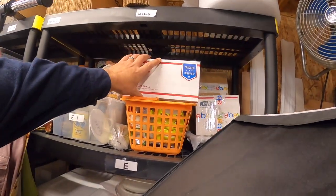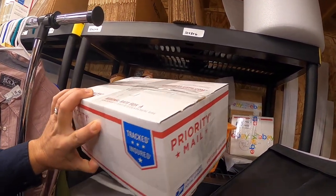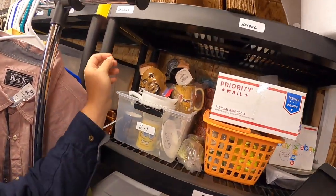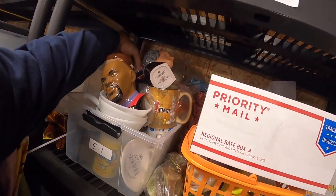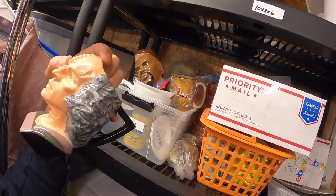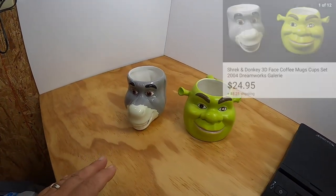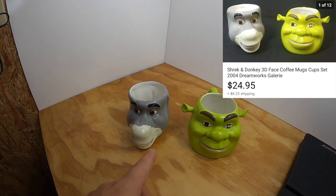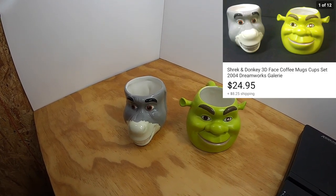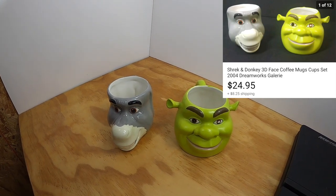The next item is a pair of Shrek and Donkey coffee mugs. I picked them up and paid $2 a piece for them, and sold them as a set for $24.95 with the buyer paying the shipping.